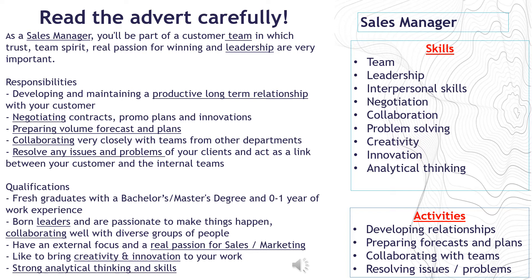Take note of the underlined words as they relate to responsibilities, activities and skills required to fulfil the job. The advert was placed by Procter and Gamble, a fast goods and consumer company. As a sales manager, you will be part of a customer team in which trust, team spirit, real passion for winning, and leadership are very important. Your responsibilities are developing and maintaining a productive long-term relationship with your customer, negotiating contracts, promo plans and innovations, preparing volume forecast and plans, collaborating closely with teams from other departments, resolving issues and problems of your clients, and acting as a link between your customer and the internal teams.